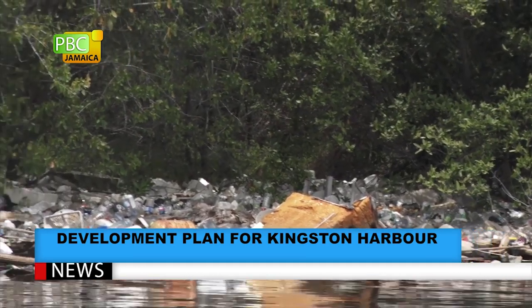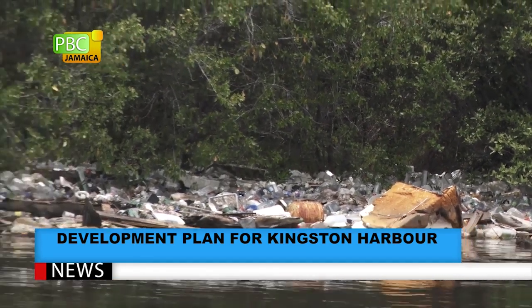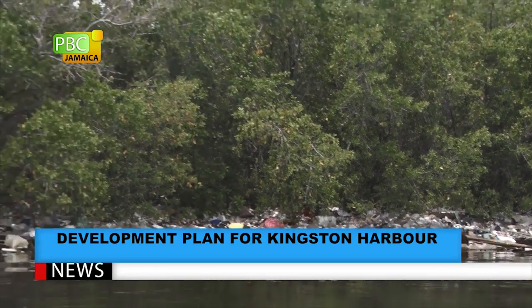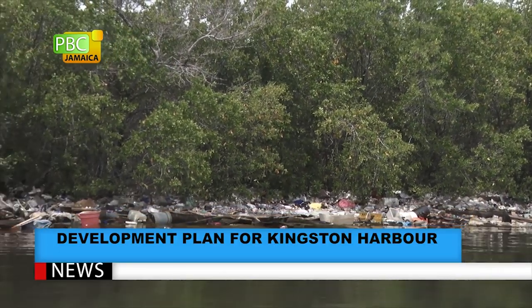Several initiatives designed to reduce the amount of garbage that ends up in the Kingston Harbour have been implemented — among them, a ban on plastic bags and the recycling of plastic bottles. When these are discarded in Manapar, they end up in the Kingston Harbour. When these are discarded in Barbican, they end up in Kingston Harbour. Whether you throw it in a gully or on the roadside, it ends up in Kingston Harbour, unless it's collected and deposited properly at Riverton City.